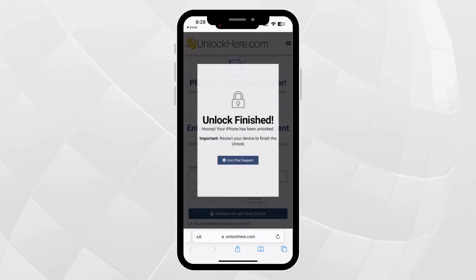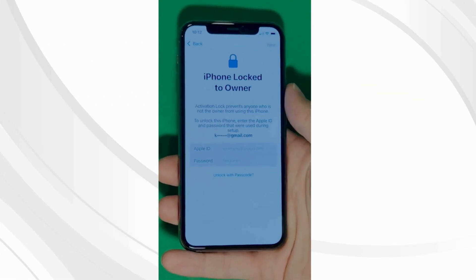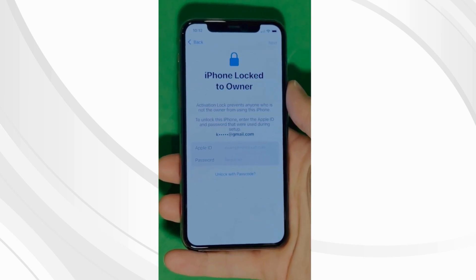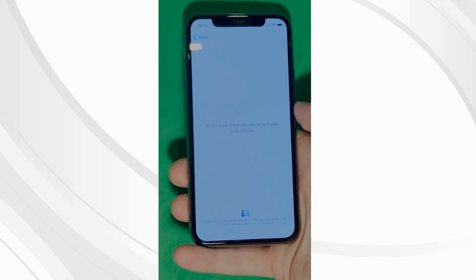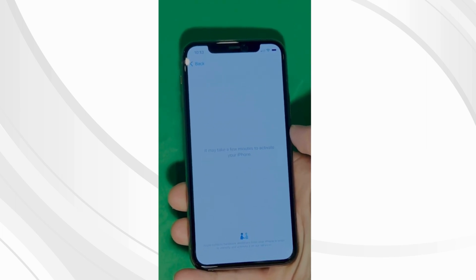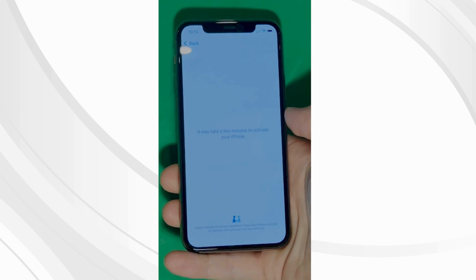Magic is happening in the background and your device is on its way to being unlocked. As you can see, we swipe up to see the iPhone locked to owner page. This part really takes time and patience — we wait for the unlock process to activate the phone. We swipe left and wait a few minutes to activate your iPhone. Don't worry, it will be worth the wait. Patience is the key here.